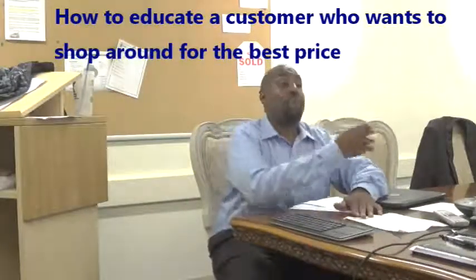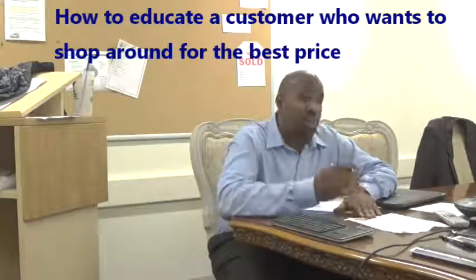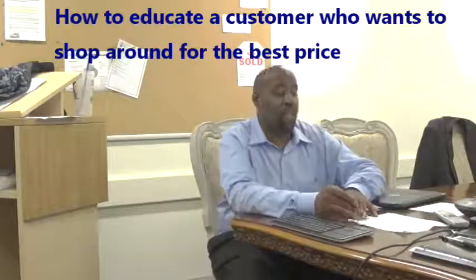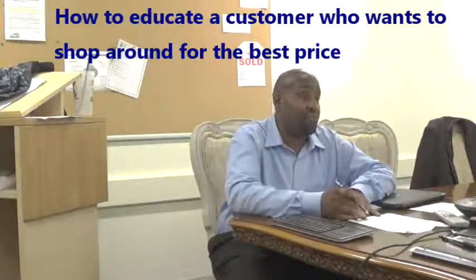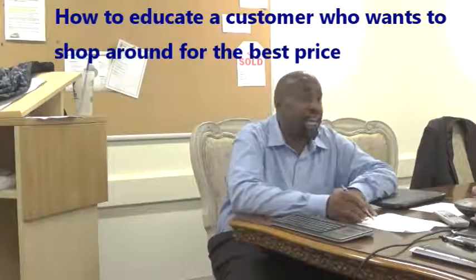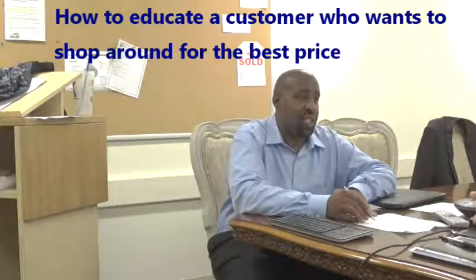All right, Jeff, so as I promised you earlier, I'm going to have three different payment options for you. You told me that $2,500 is what you want to put down, so here are your price options with $2,500 down. With a $2,500 initial investment at 48 months, your payments are between $548 and $565.